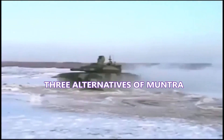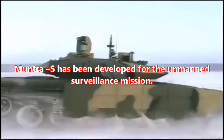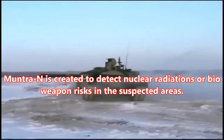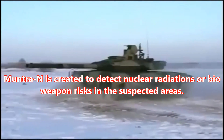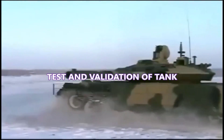Three alternatives of Muntra: Muntra-S has been developed for the Unmanned Surveillance Mission. Muntra-M is built for detecting mines. Muntra-N is created to detect nuclear radiations or bioweapon risks in suspected areas.